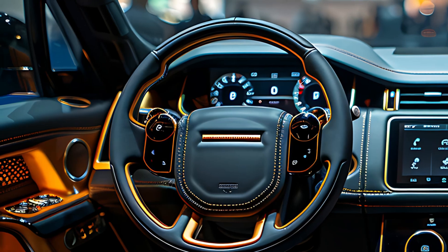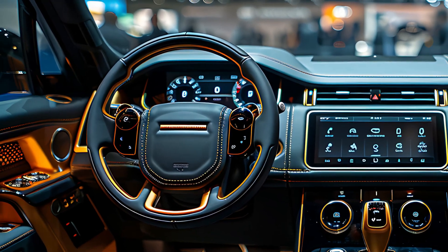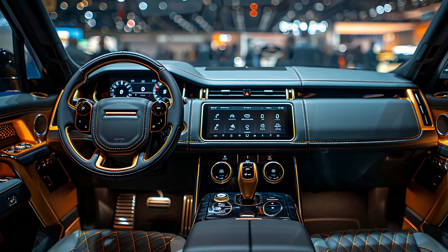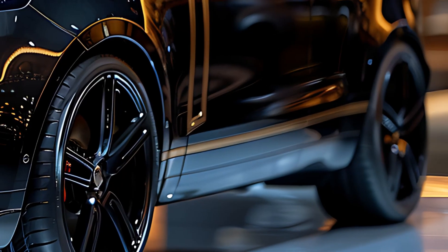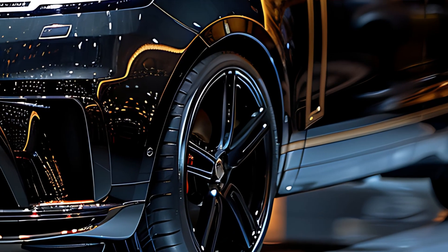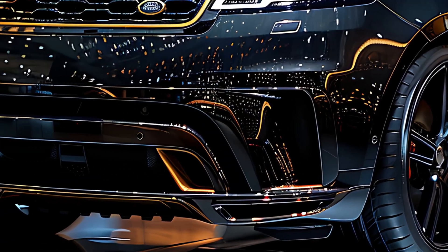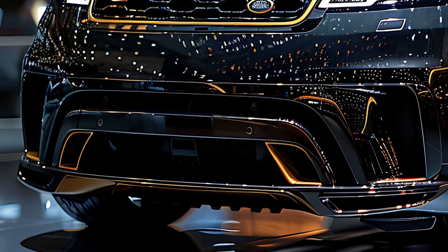Under the hood, the 2025 Range Rover SV offers a choice of powerful engines, including a 4.4-liter twin-turbocharged V8 engine that delivers exhilarating performance. The engine is paired with an advanced eight-speed automatic transmission, providing smooth and responsive power delivery.